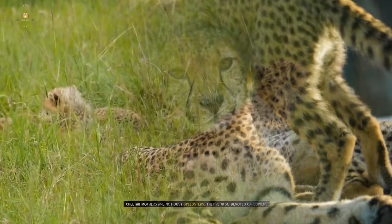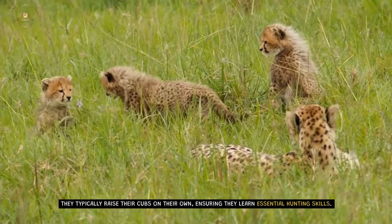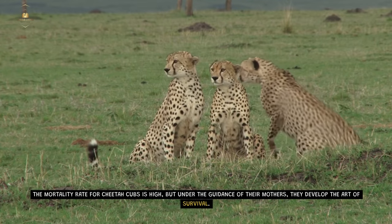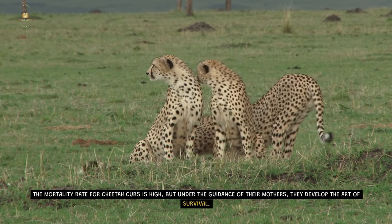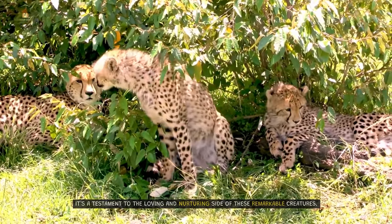Cheetah Moms. Cheetah mothers are not just speedsters — they're also devoted caregivers. They typically raise their cubs on their own, ensuring they learn essential hunting skills. The mortality rate for cheetah cubs is high, but under the guidance of their mothers, they develop the art of survival. It's a testament to the loving and nurturing side of these remarkable creatures.